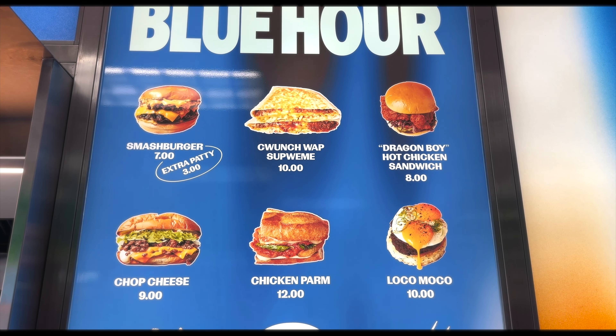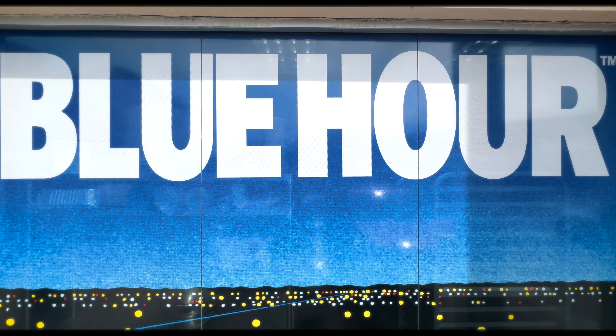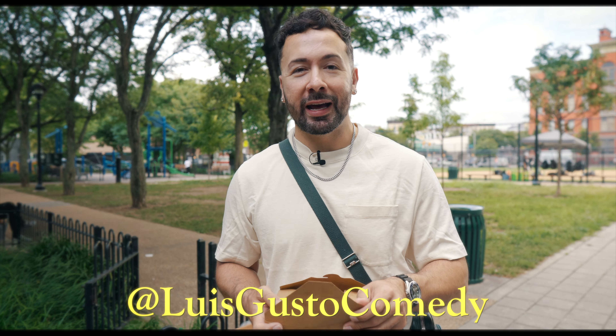Picked up quite a few items from Blue Hour hidden inside the BP gas station and brought them to a nearby Bushwick Park. There's been a lot written about Blue Hour, so we've been super hyped to try it out.